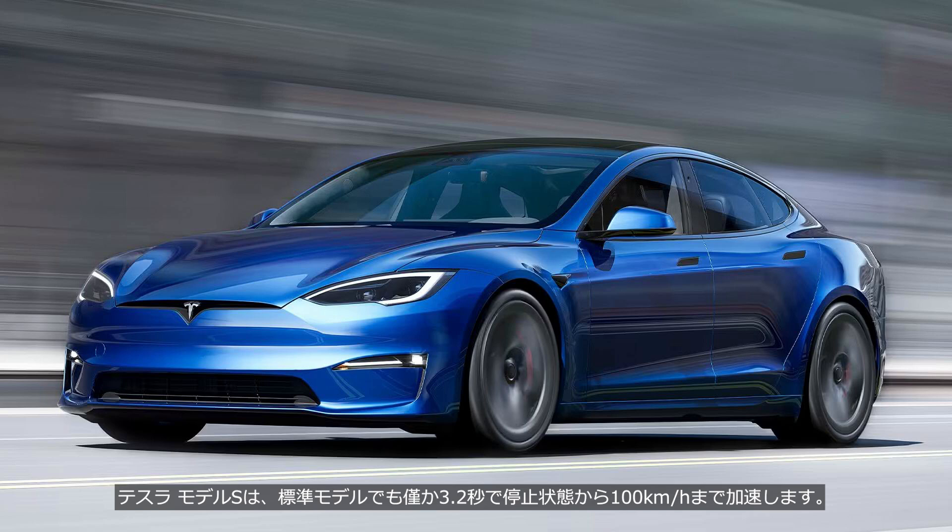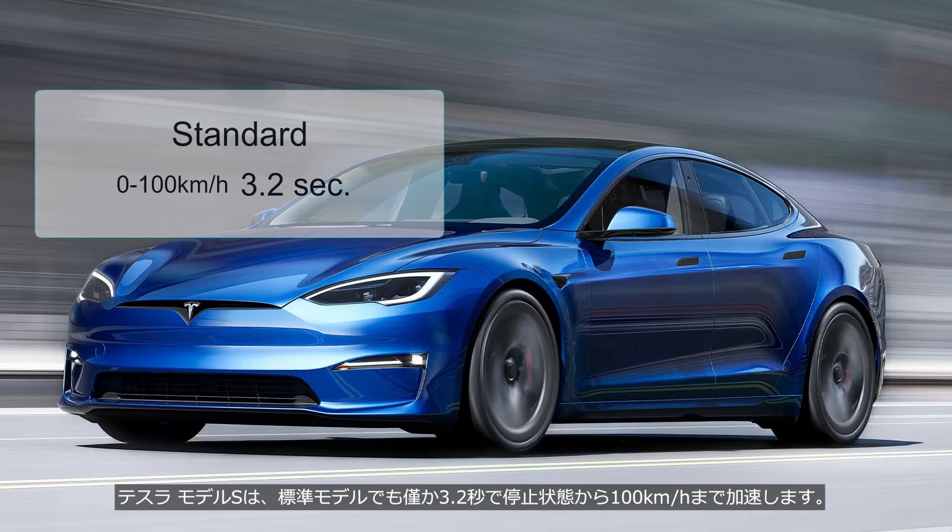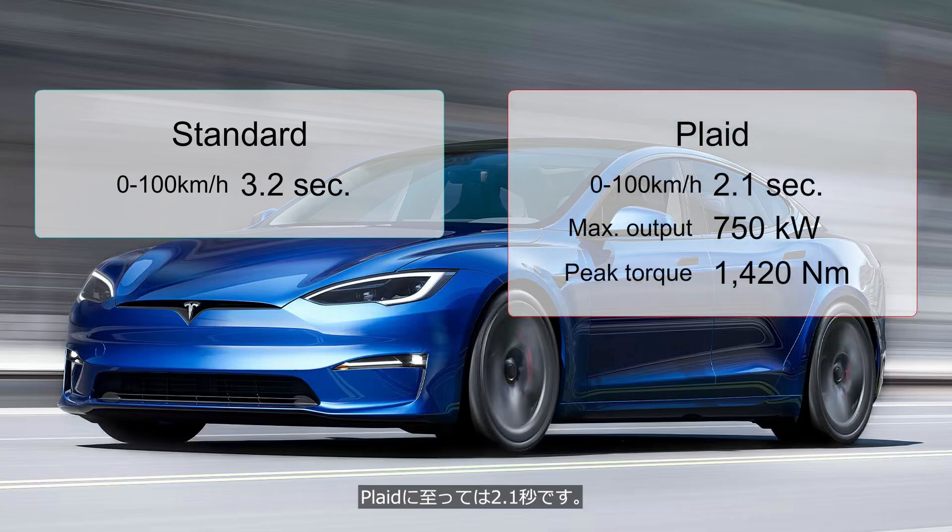The Tesla Model S can accelerate from a standstill to 100 km per hour in just 3.2 seconds, even in the standard model. The Plaid Model does it in just 2.1 seconds, delivering a maximum system output of 750 kW and 1,420 Nm of torque.